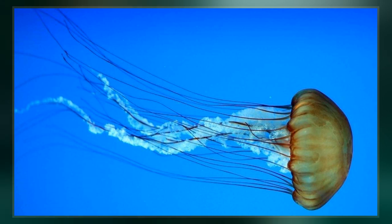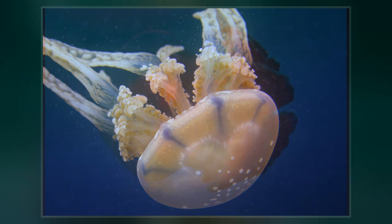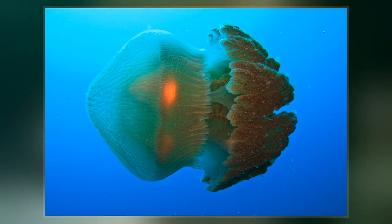The rim of the bell is folded inwards to form a shelf known as a velarium, which restricts the bell's aperture and creates a powerful jet when the bell pulsates. As a result, box jellyfish can move more rapidly than other jellyfish; speeds of up to 6 meters per minute have been recorded.